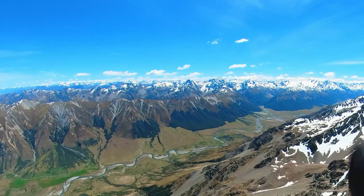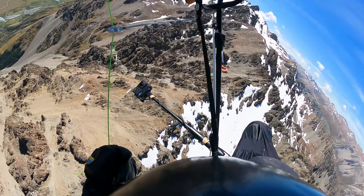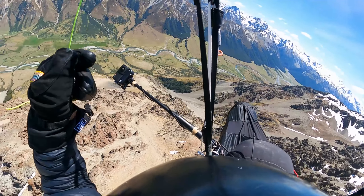Crossing the Ahuriri — it's been pretty good so far. It's quite cold. I didn't get a climb there before crossing, which would have been good, but I'm leaving at 7,000 feet. Should be enough.